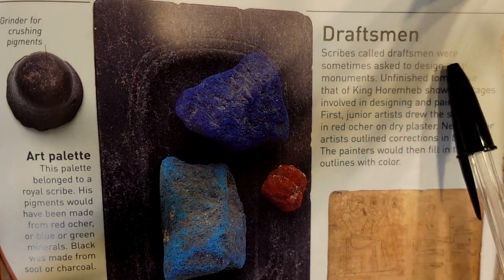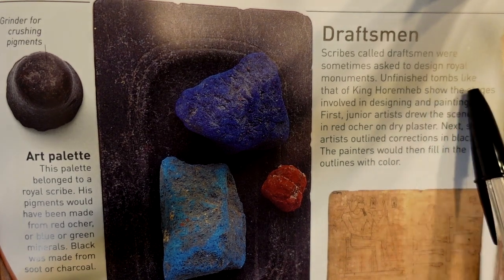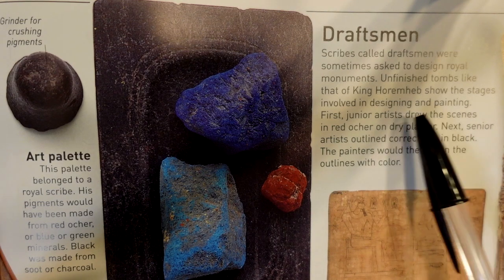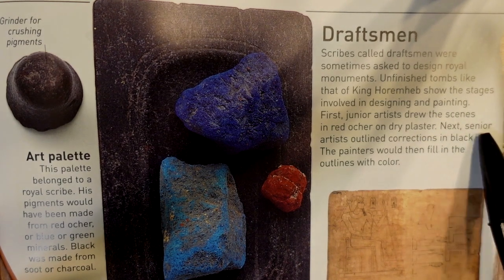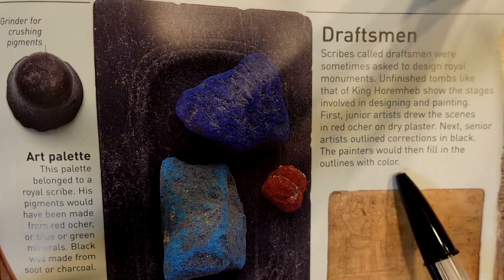Scribes called draftsmen were sometimes asked to design royal monuments. Unfinished tombs like that of King Horemheb show the stages involved in designing and painting. First, junior artists drew the scenes in red ochre on dry plaster. Next, senior artists outlined corrections in black. The painters would then fill in the outlines with color.